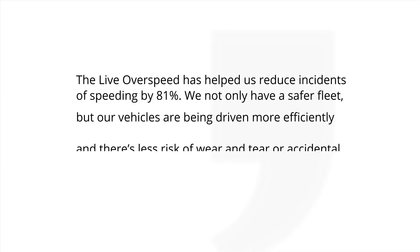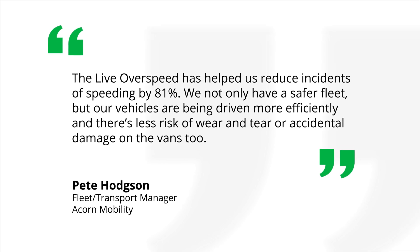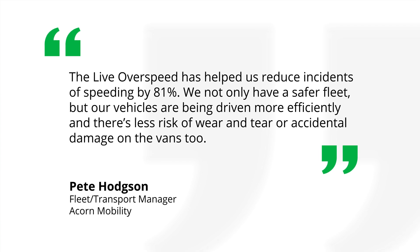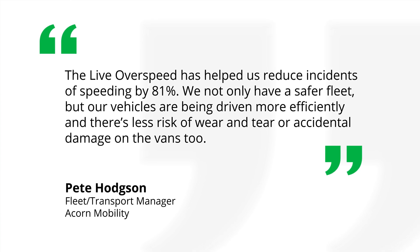After trialling the Live Overspeed feature, Pete Hodgson from Acorn Mobility said: 'The Live Overspeed has helped us reduce incidence of speeding by 81%. We not only have a safer fleet, but our vehicles are being driven more efficiently and there's less risk of wear and tear or accidental damage on the vans too.'